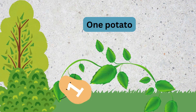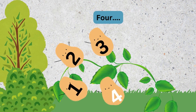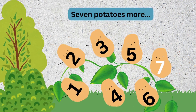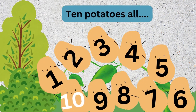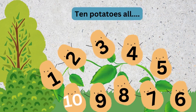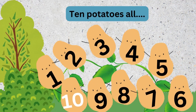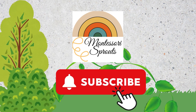One potato, two potatoes, three potatoes, four. Five potatoes, six potatoes, seven potatoes, eight potatoes, nine potatoes, ten potatoes, all. We'll be right back.